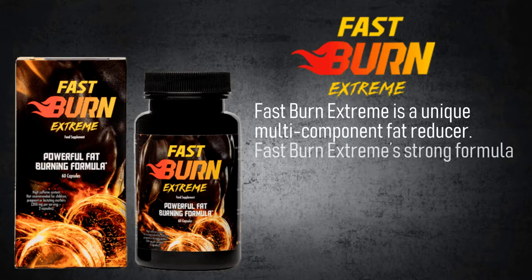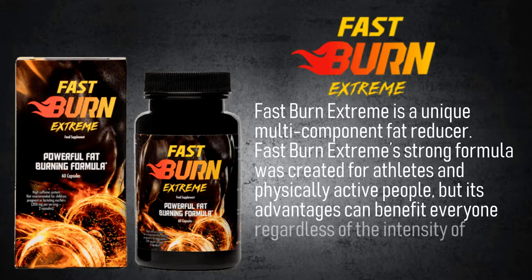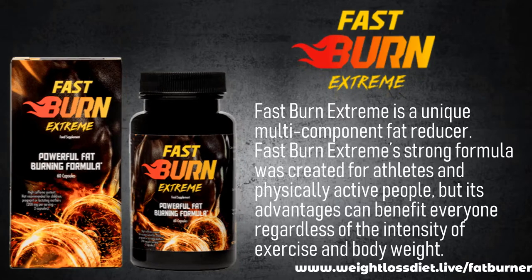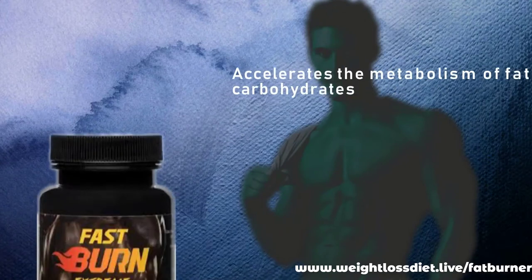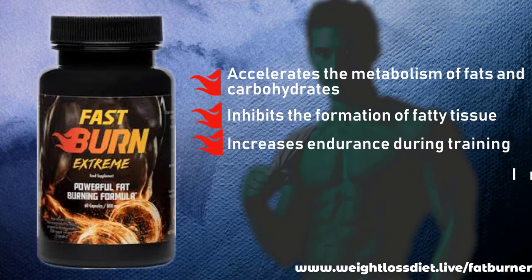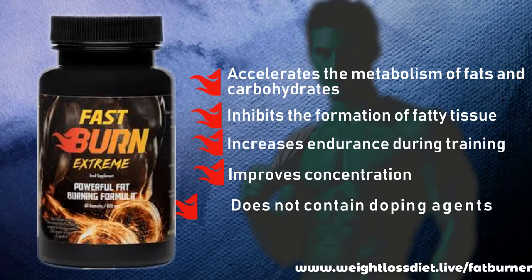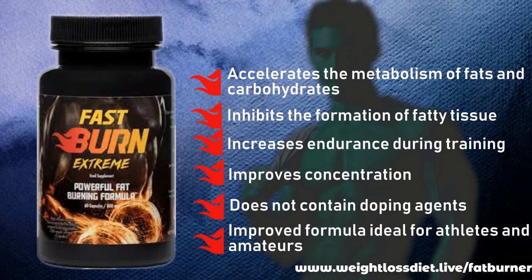Fast Burn Extreme's strong formula was created for athletes and physically active people, but its advantages can benefit everyone, regardless of the intensity of exercise and body weight. It accelerates the metabolism of fats and carbohydrates, inhibits the formation of fatty tissue, increases endurance during training, improves concentration, does not contain doping agents, and features an improved formula ideal for athletes and amateurs.